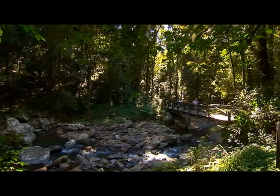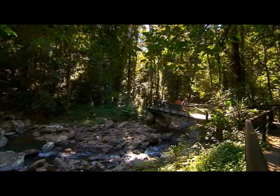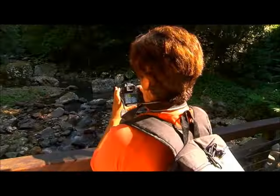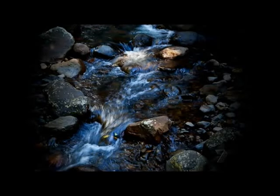Springbrook National Park in the Gold Coast hinterland is as pretty as a picture, but pulling that picture off is often harder than it seems, and the natural bridge wall provides budding snappers with plenty of challenges.